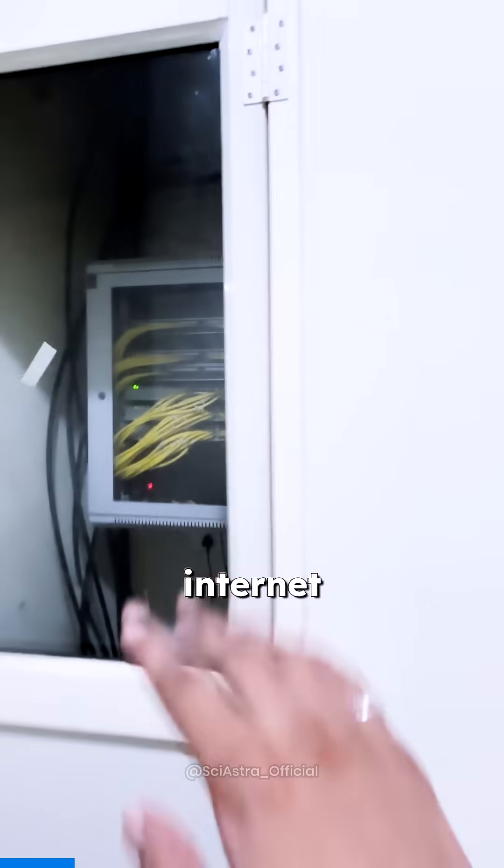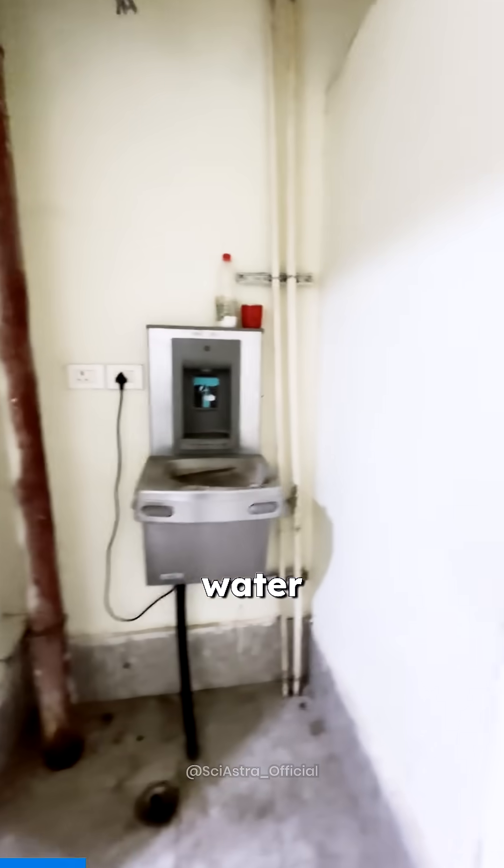And if you keep walking, here you have the internet console and everything. You have a water filter. People also have a washing machine.